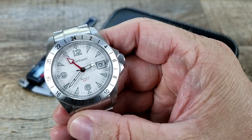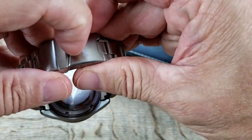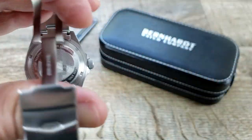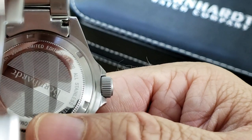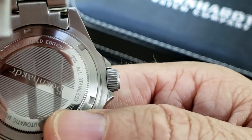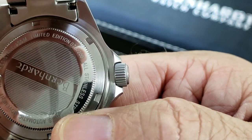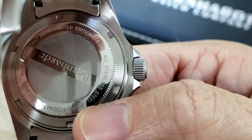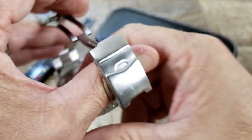It does have a screw-down case back with some polishing, and I'll get this open so we can take a look at that. Zooming in — I believe you can see it right there: numbered 78 out of 200. So that's pretty cool. It's got Bernhardt across the center with polishing around the outside and some extra specs there.